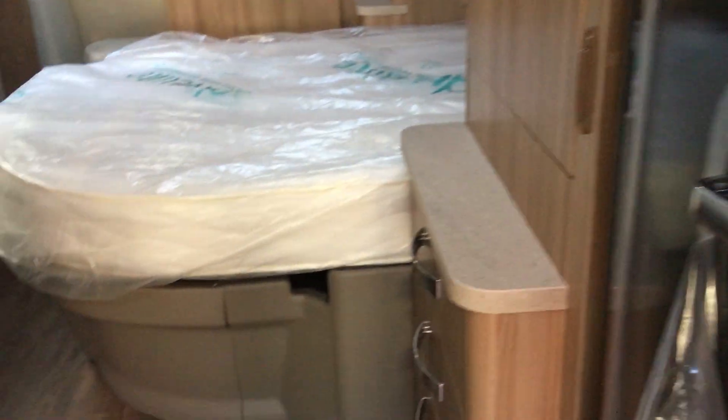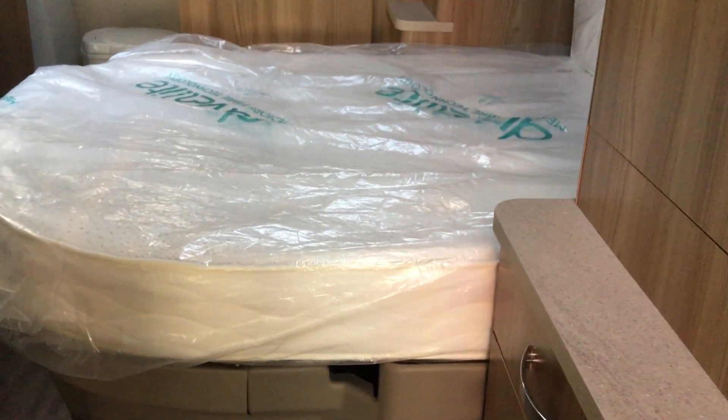If we move to the rear of the caravan, as you can see it's got a fixed bed with two large wardrobes — one either side of the bed — more storage on the left, a place for your TV, a vanity mirror, and the fixed bed on the right with LED lighting and more storage above.